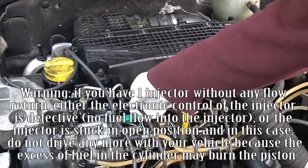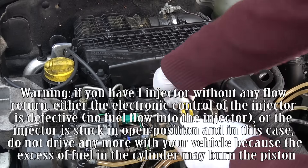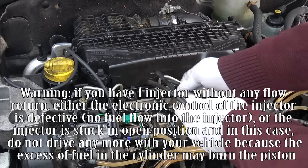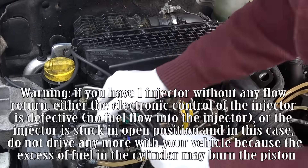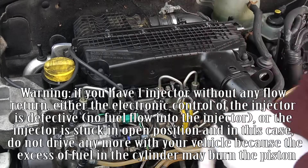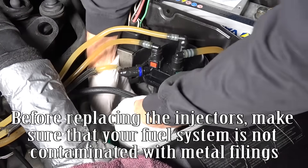Warning: if you have one injector without any return flow, either the electronic control of the injector is defective, there is no fuel flow into the injector, or the injector is stuck in open position. In that last case, do not drive the vehicle anymore, because excess fuel in the cylinder may burn the piston.